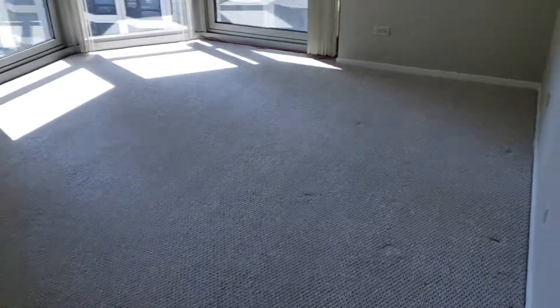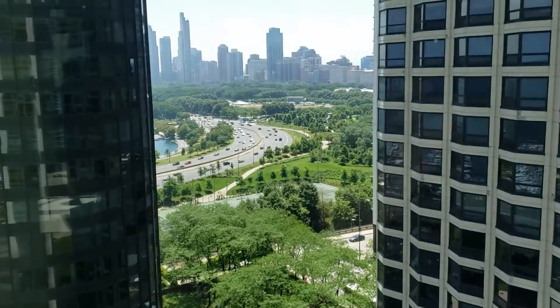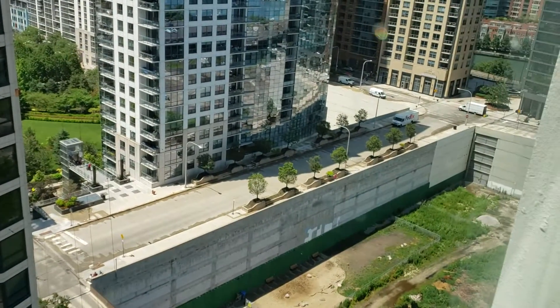The second bedroom and master bedroom are both pretty spacious with big closets. This is a little better view off into Grant Park, and in this direction you can see a bit of the river and Lakeshore East Park down there.